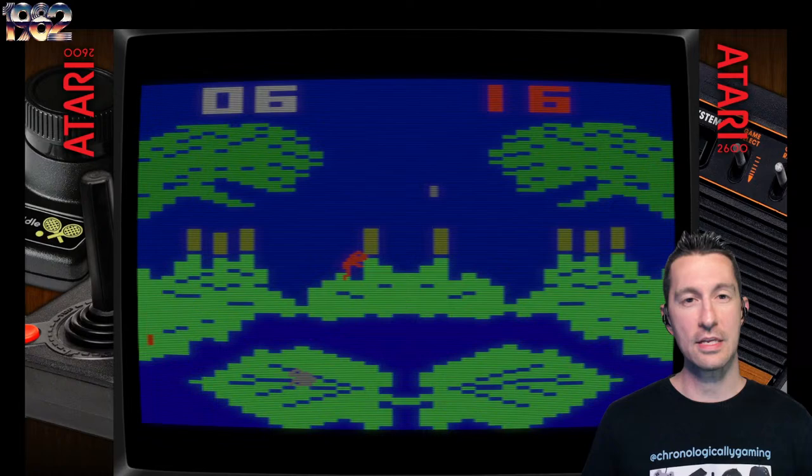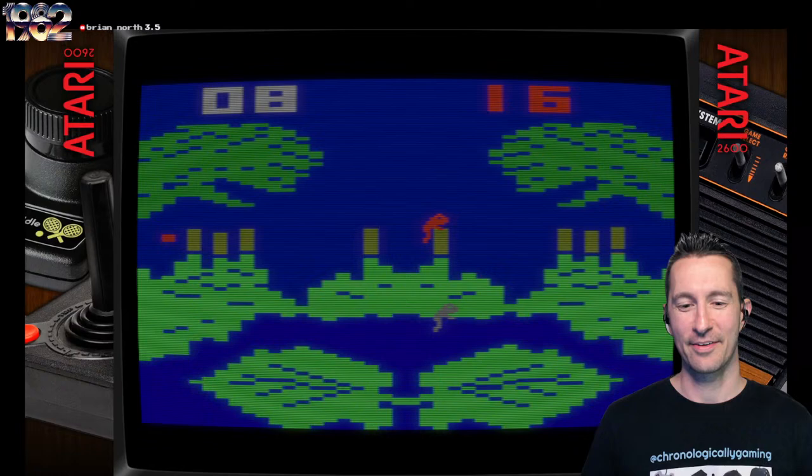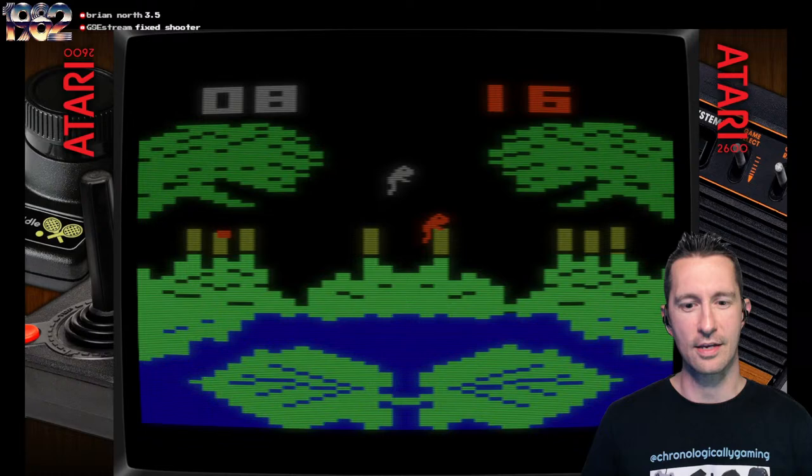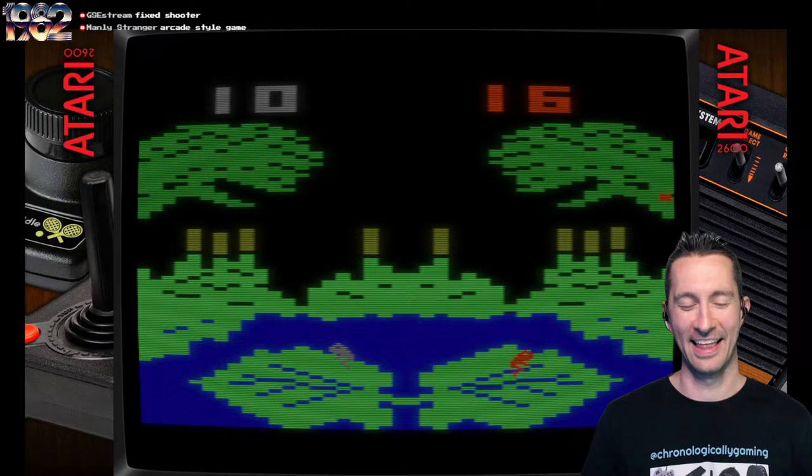I'd like to know from the chat: when we played this in the arcades back in 1978, would you consider this a platformer, or is this just an arcade-style game? We usually didn't say platformer until we saw Space Panic, because it is from a side view, and this one is essentially jumping back and forth. We can think of platformers as things like Donkey Kong — being able to run and jump on a platform. Mainly I have categorized all these as arcade-style rather than a platform game.